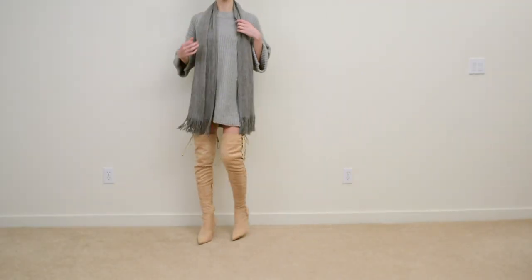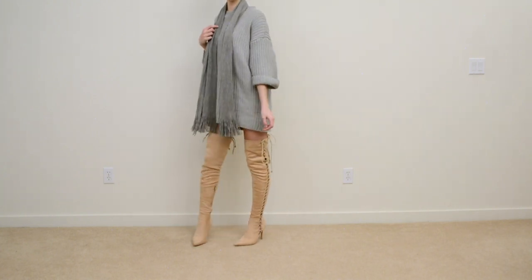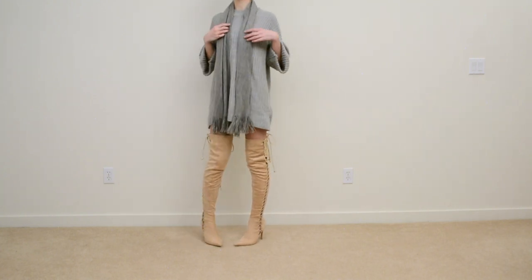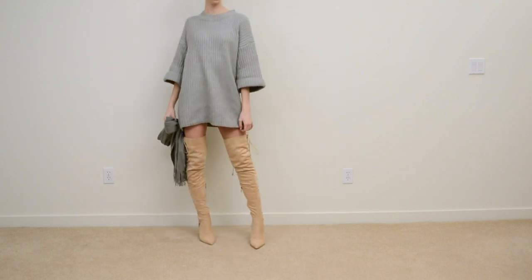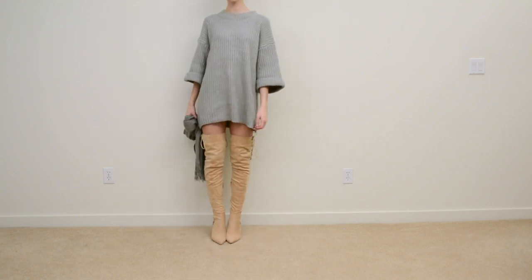So this one is another do and it's pretty much the classic sweater dress outfit. They always look really good with thigh-high boots again because of the length, and it's just a really cozy and chic look.